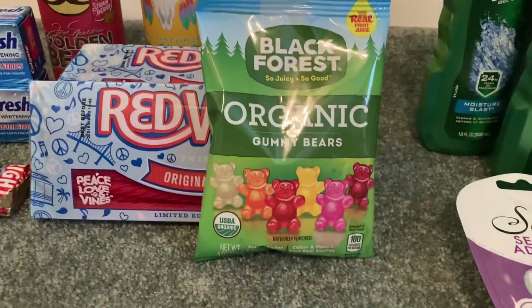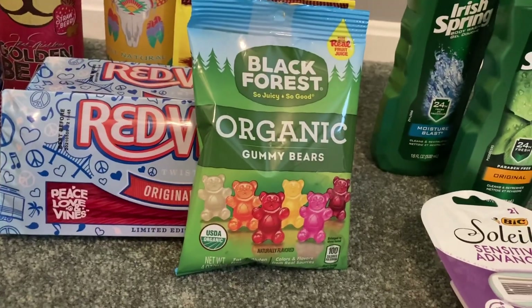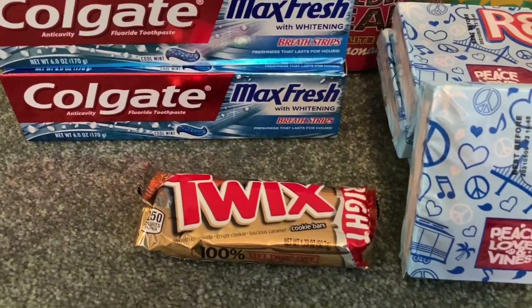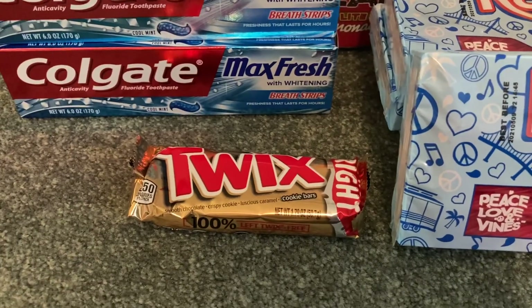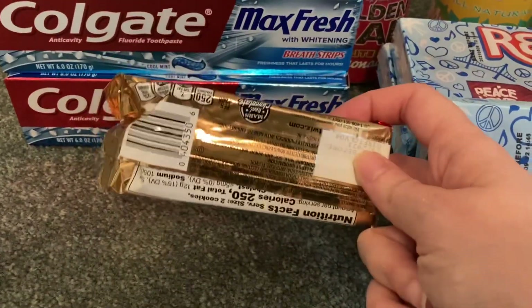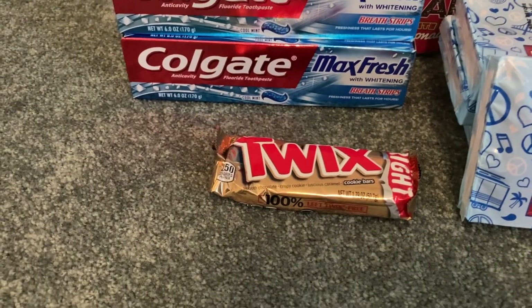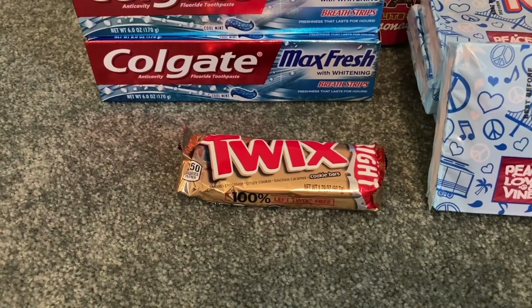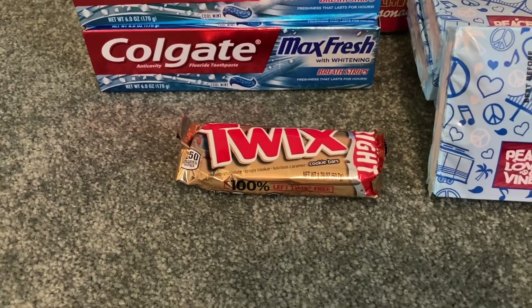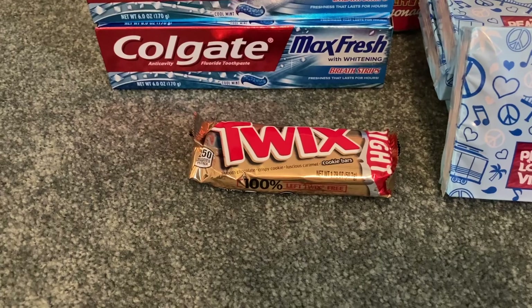I also grabbed Black Forest gummy bears on sale for 99 cents with an Ibotta rebate giving 25 cents back, making the final cost just 74 cents. I grabbed a Twix on sale for 88 cents — when you scan this on the Shopkick app and scan your receipt, you get a total of 90 cents back, making it free plus a two-cent moneymaker. The Shopkick formula: if it says 200 kicks back, multiply 200 by 0.004 to find out your exact cash back amount.